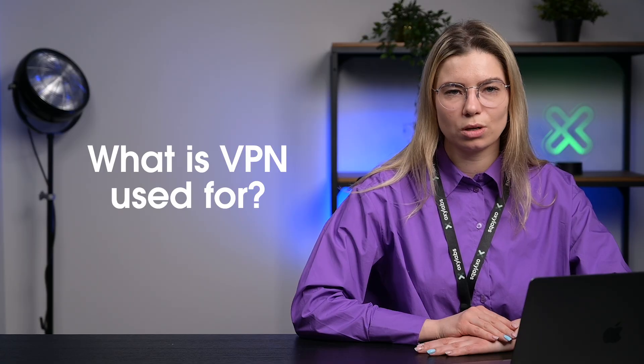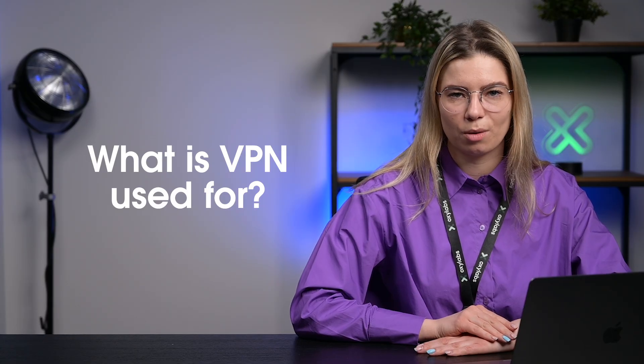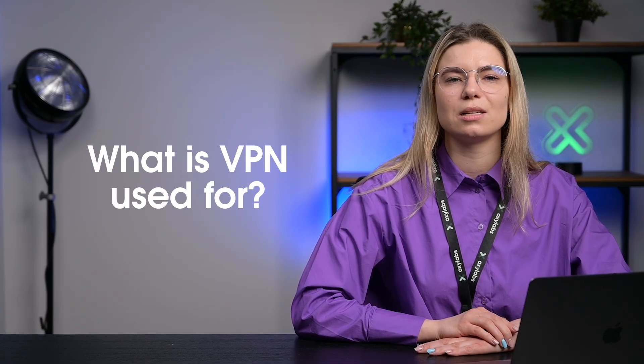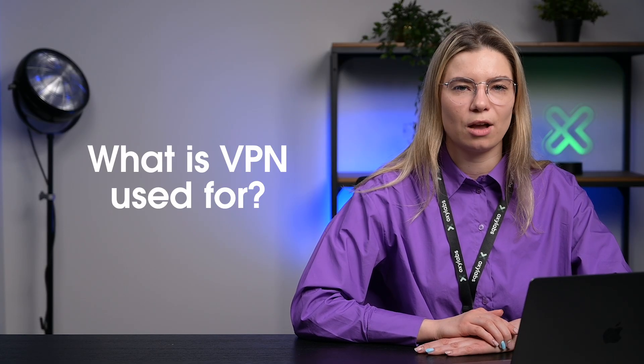Having covered the basics of proxies, let us shift our focus to VPNs. A Virtual Private Network, or VPN, is an intermediary that encrypts and transmits data when users connect to the internet. VPNs are usually used to secure sensitive data and browse the internet anonymously. On a business level, using a VPN comes in handy to secure employees' devices while connected to external networks, for example, public Wi-Fi spaces. A VPN will translate your original IP address into a new one, ensuring a higher anonymity level, allow accessing geo-blocked content, and encrypt all internet requests coming from the user's device.